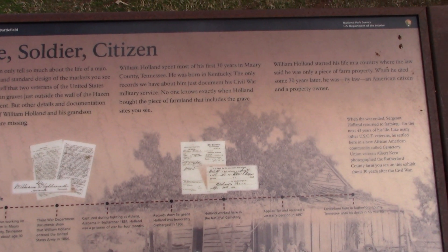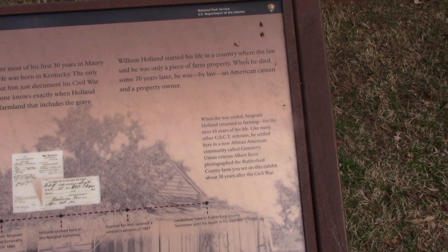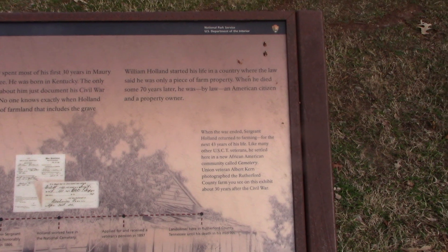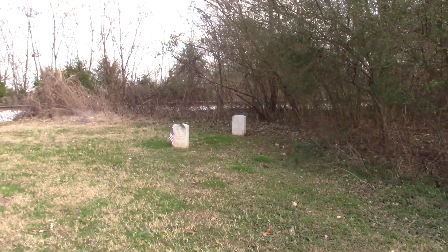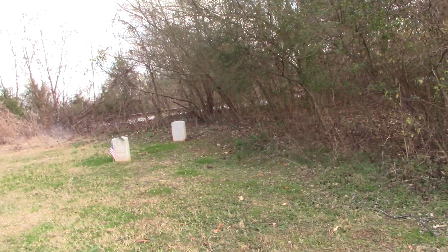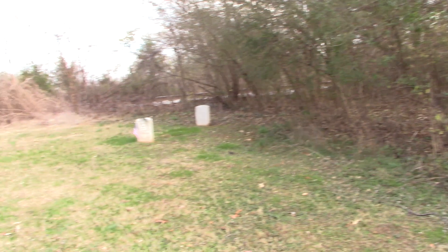It says here he was born in Kentucky. He owned this farm, apparently — it would take a lot of guts. He was a member of the USCT and he passed 43 years after the end of the war. He worked here at the National Cemetery, received a pension, and was a landowner. It's a really good illustration of the treatment that these men — these people — received by everybody.